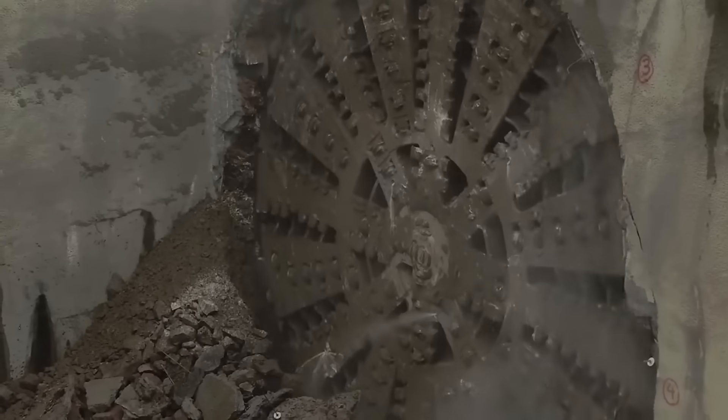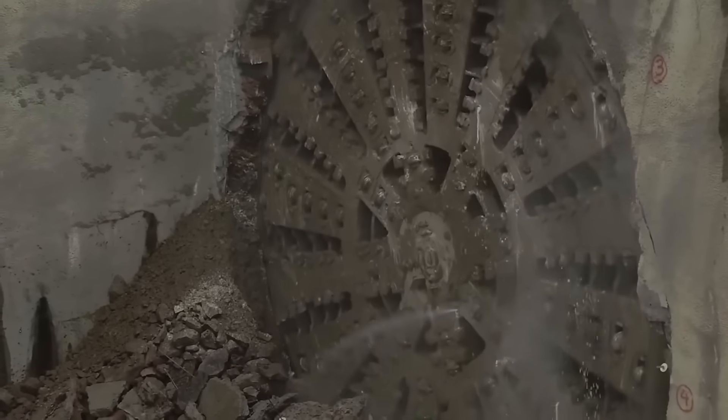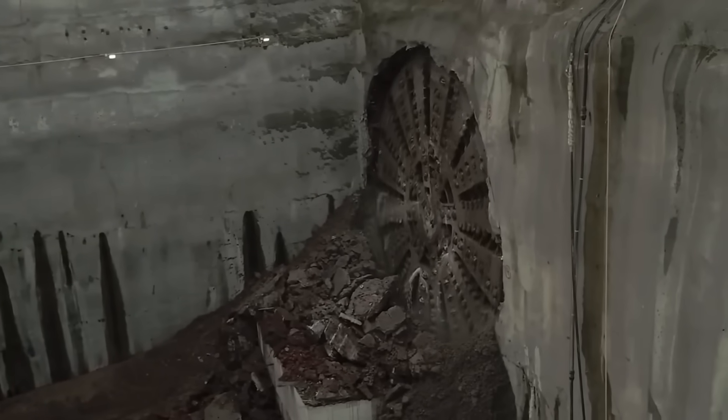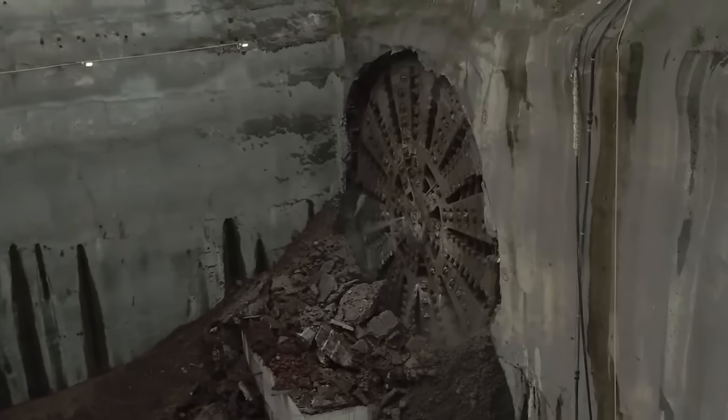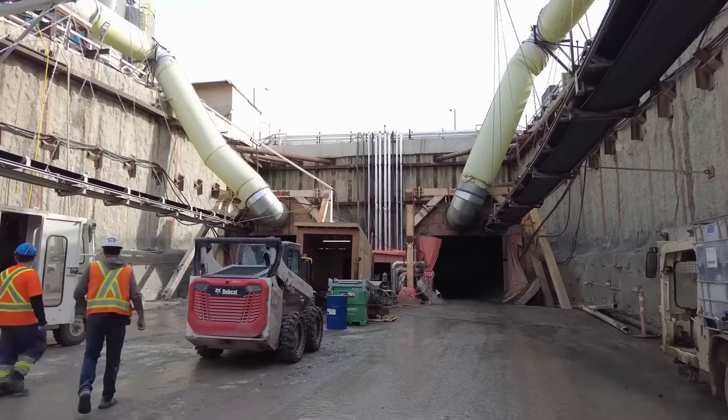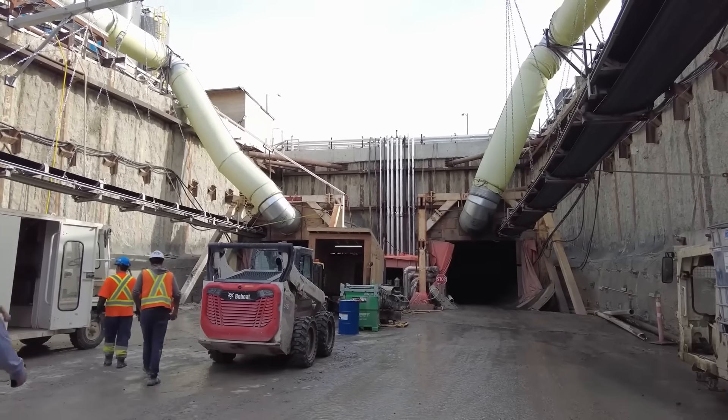While underground, the tunnel can shrink due to a phenomenon called shrinkage cracking. When this happens, the materials and concrete linings used to support the tunnel walls can crack and deform, potentially trapping the machine. So operators have to keep moving to avoid getting stuck and always be prepared to respond in case of emergencies.